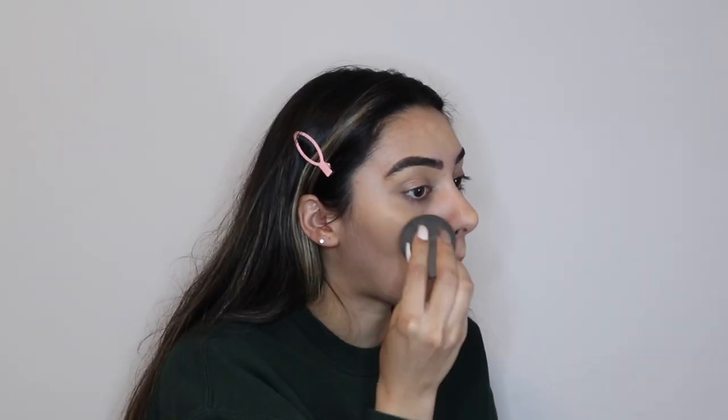Okay besties, let's get started. I primed my face and did my eyebrows already as that part of my routine is the same. To start off, I'm going in with my usual favorite, the MAC Studio Fix Fluid Foundation in NC25. I have some hyperpigmentation so I am building that up until I'm happy with the coverage.